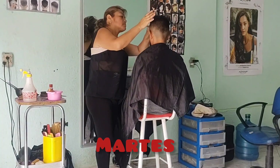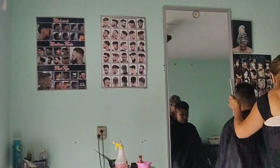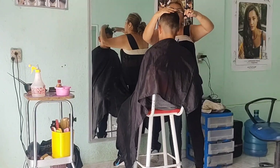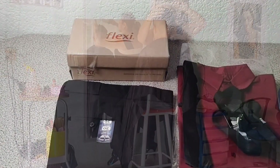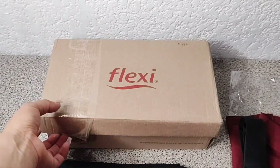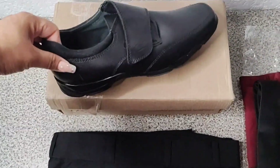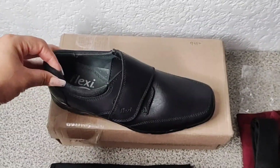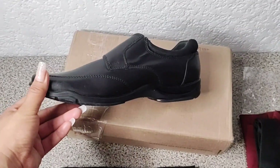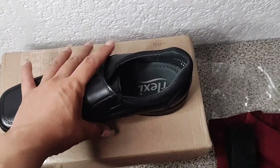Hoy es martes y traje a mi hijo a la estética para que le cortaran el cabello. Ya elegimos un modelo porque tiene que estar presentable para mañana su ceremonia. Y ya no les mostré qué compramos el domingo: fueron estos zapatos Flexi. El costo es elevado, pero me gustan porque prácticamente le duran todo el ciclo escolar, siempre y cuando los utilice solo para la escuela o para ocasiones especiales.